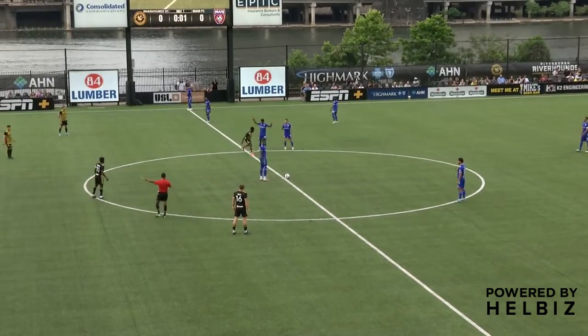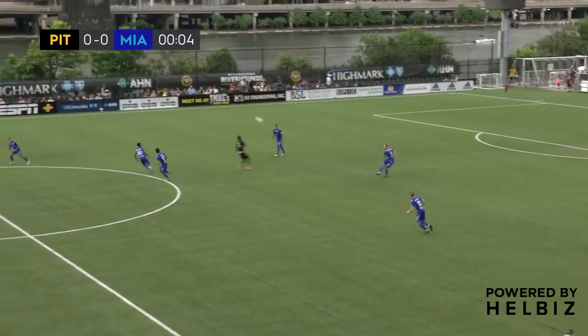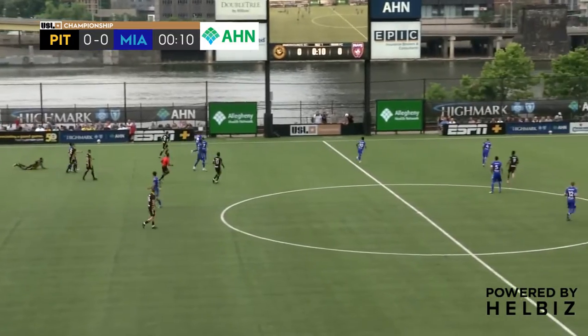And it's underway from Highmark. Pittsburgh from left to right in the black and yellow, Miami from right to left in the blue. They met earlier this year to a 2-2 draw. What do we have in store tonight?